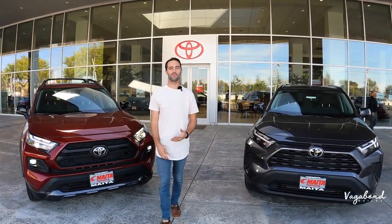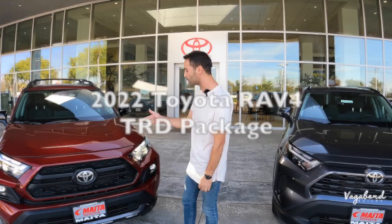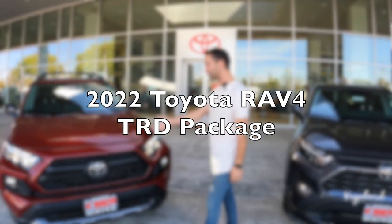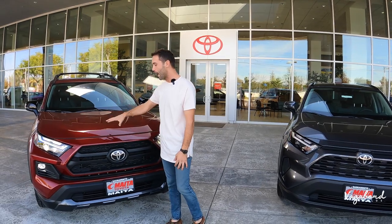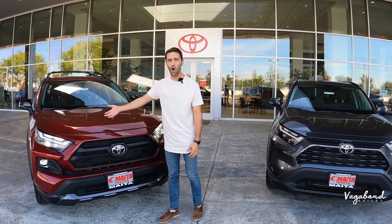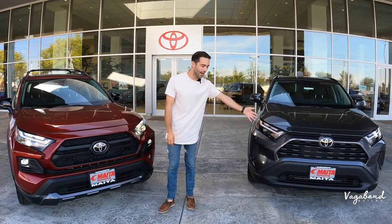Welcome back to the channel here at Vagabond Builds. Today we're going to be doing a review on a 2022 Toyota RAV4 TRD package, talking about the exterior, interior, and some specs about this car, as well as comparisons to the XLE sitting right next to us.